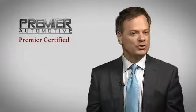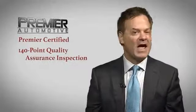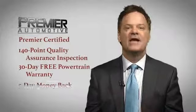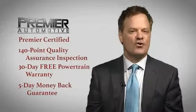Every vehicle we sell has been Premier certified, which includes our 140-point quality assurance inspection, a 30-day free powertrain, and a 5-day money-back guarantee. Come out today and drive your car, as we're putting dreams in driveways. And in order to respect your time, you can click here for instant credit approval. Enjoy shopping.